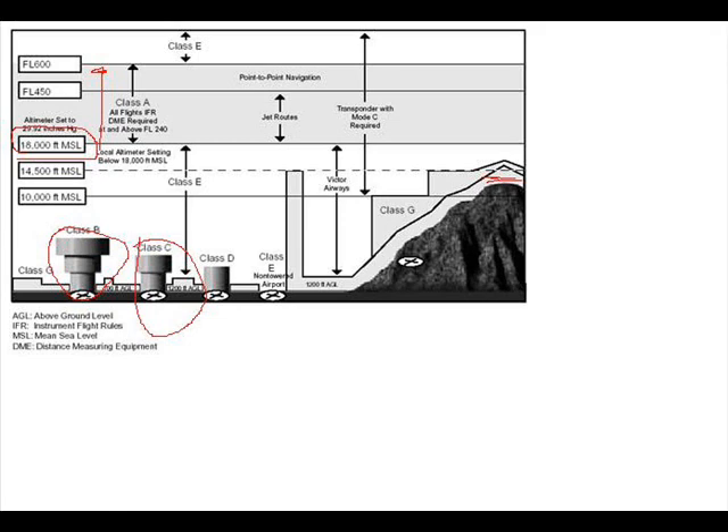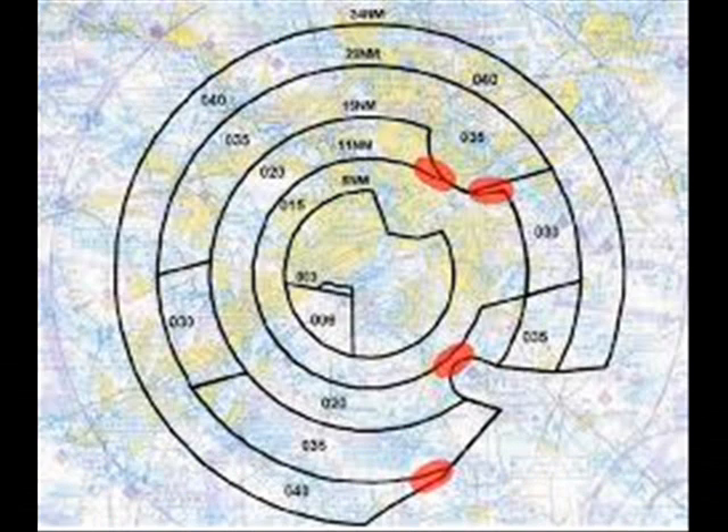Class Bravo airspace — if you look down on the chart I have here — looks like an upside-down pineapple cake. You can find that depicted on your aeronautical chart. For Philadelphia, it goes from the surface up to 7,000 feet. That's the basic shape of it, but they're changing — in fact Philadelphia's is no longer shaped like that; it has little cutouts on each of the shelves. But again, just for a simplified purpose, this is what it looks like for a Class Bravo airspace.